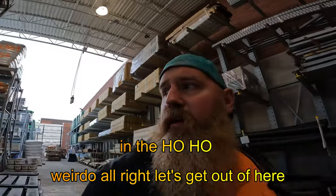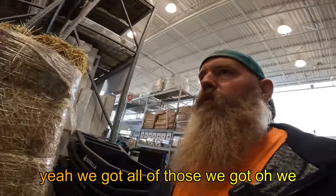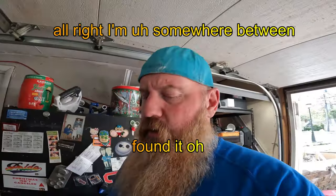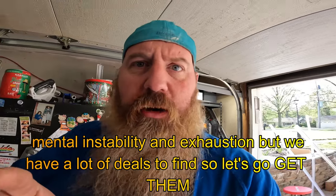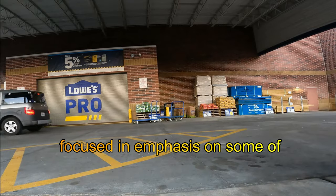All right, let's get out of here. We got all of those. I'm somewhere between mental instability and exhaustion, but we have a lot of deals to find, so let's go get them. One man, one camera, one mission. Lock and load. Weirdo.